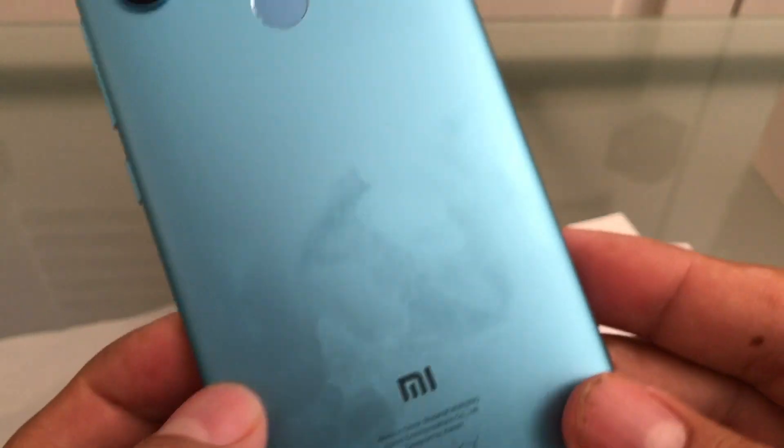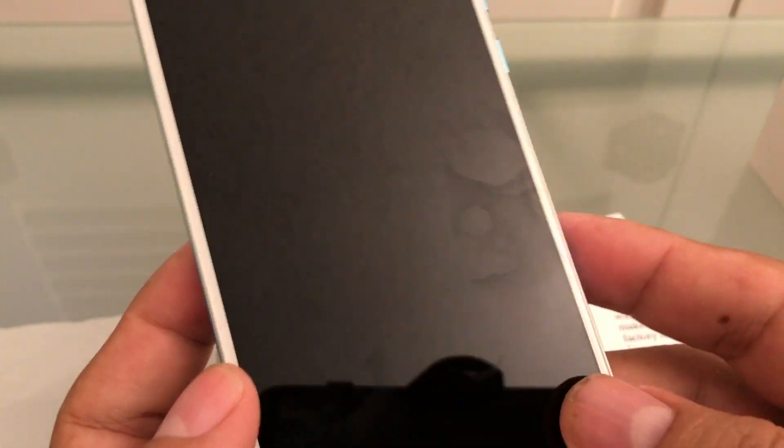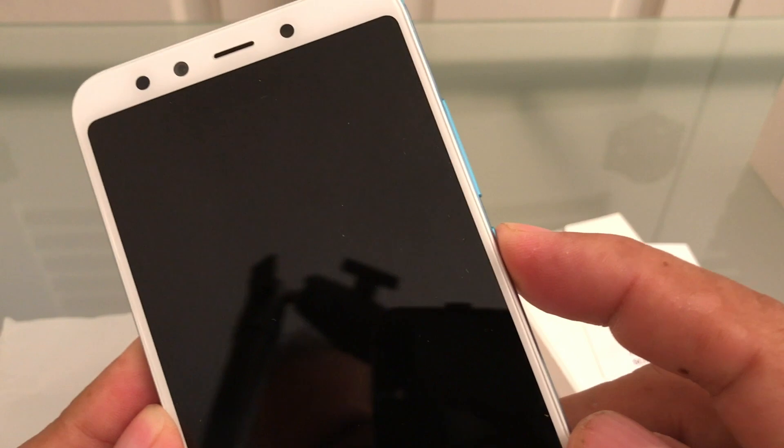This beautiful phone now doesn't work and we have to send it back. I want to tell you how to avoid having a brick on this phone. The first thing you need to do is disable the automatic updates. The automatic updates are not good and will cause this to happen, because the phone will automatically try to update.